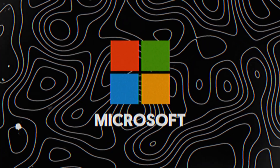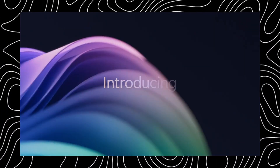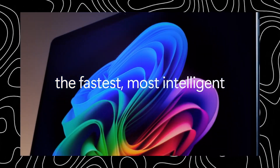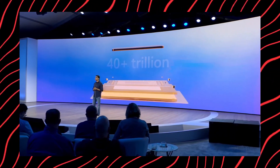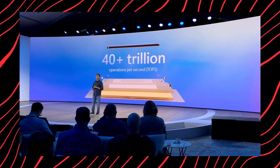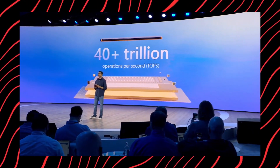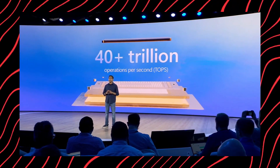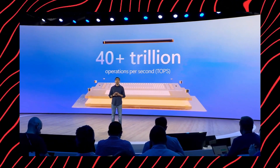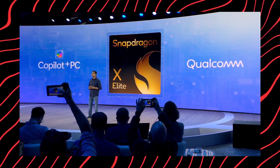Microsoft has just introduced a new category of Windows PCs called Co-Pilot Plus PCs, and they are being hailed as the fastest and most intelligent Windows PCs ever built. We're talking about next-level computing power with brand new silicon capable of an absolutely insane 40 plus trillion operations per second. This raw power is all thanks to dedicated AI hardware built right into these Co-Pilot Plus PCs.